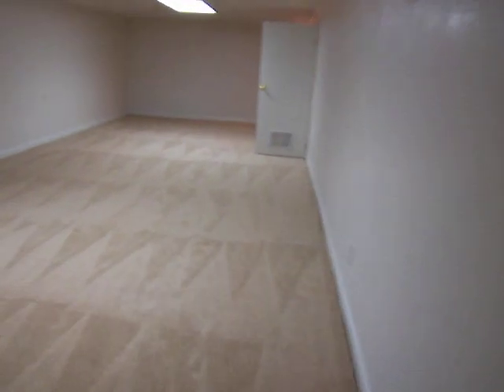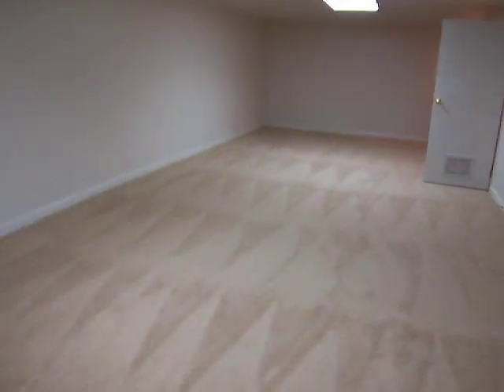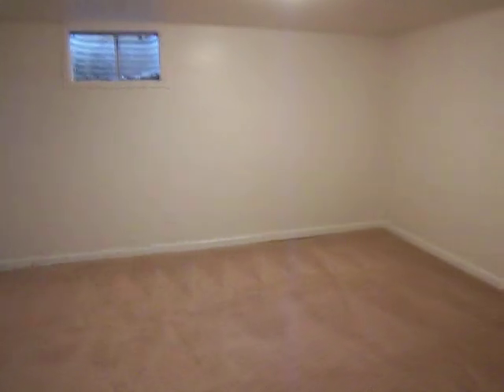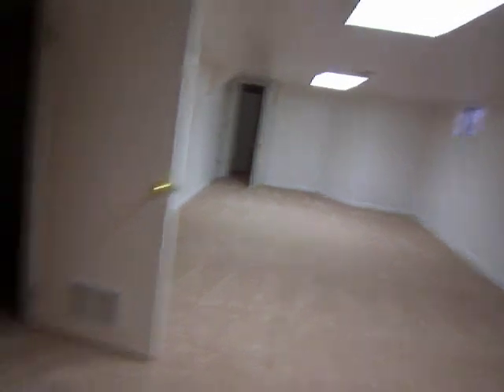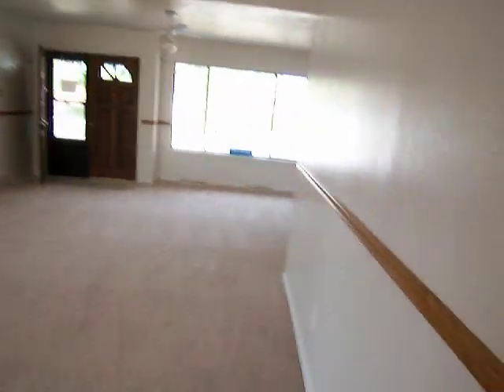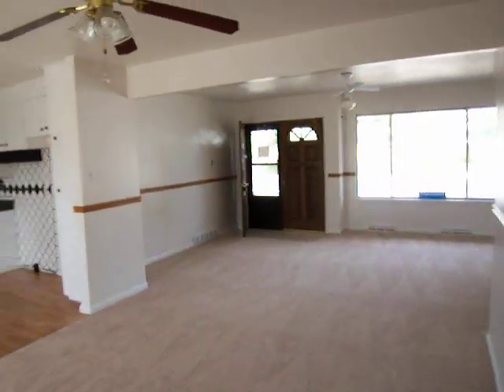So there you have it — 822 36th Avenue Court in Greeley, brand new to the market at $104,900. If you'd like to take a look at this, schedule a showing, or want more information, or just want to know about other great deals on CripsCribs.com, please give me a call. Crip Erickson at 970-988-5634. And that website again is CripsCribs.com. Thanks for watching.